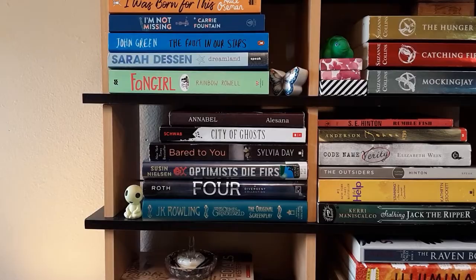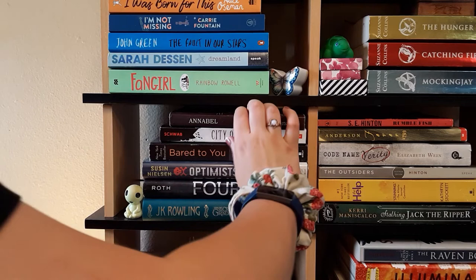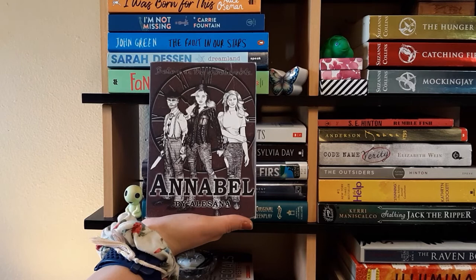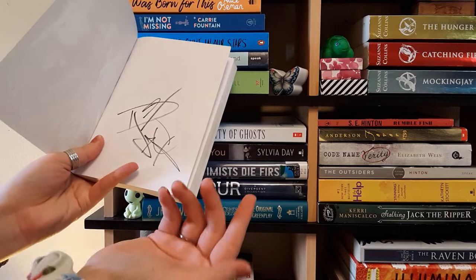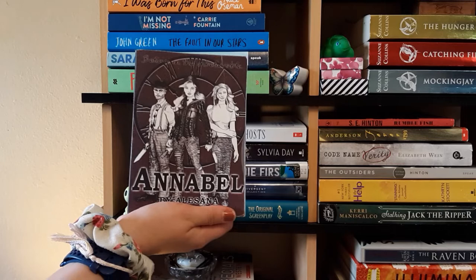This is my sort of catch-all TBR shelf. First we have Annabelle by the band Alice Anna — it's actually a book based off an album trilogy by the band. They're a very small hard rock band; definitely recommend checking them out if you're into heavy rock music. It's signed by the lead singer and the screamer. I got it at a concert a couple years ago. I've read it once and I still don't really understand it, so I'll probably read it again.